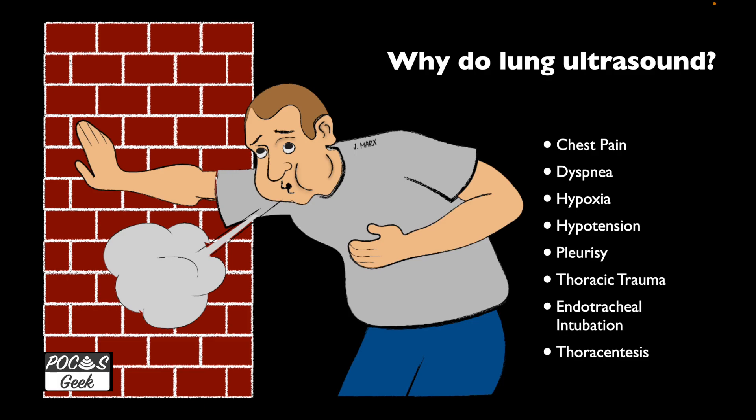So why do lung ultrasound? You're going to do lung ultrasound to replace a chest x-ray — that doesn't mean you have to get rid of every chest x-ray you do. But you should be thinking about whether you can use lung ultrasound more quickly and effectively at the bedside to make diagnoses in patients with respiratory distress, or when a chest x-ray isn't showing the infiltrate or pneumonia you're suspecting. Lung ultrasound will more likely show that, and may prevent you from going to a CT chest.